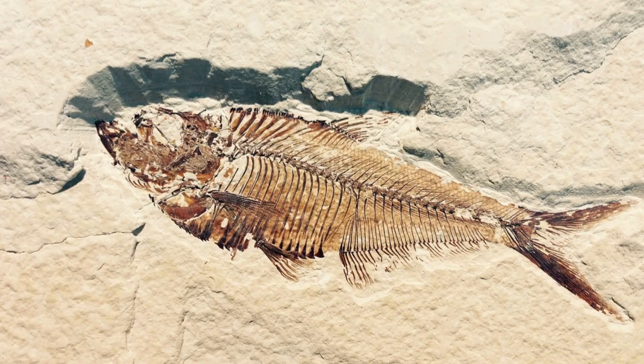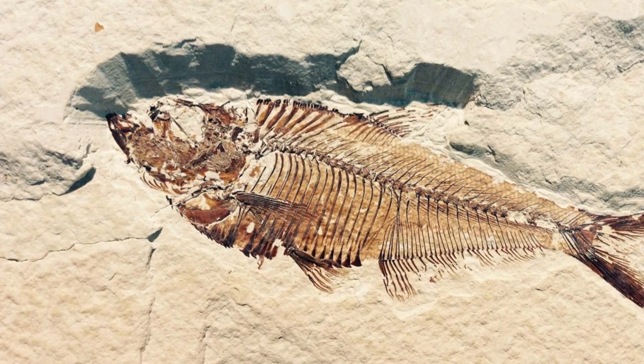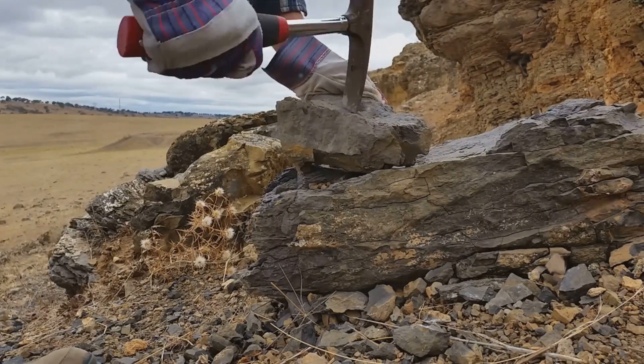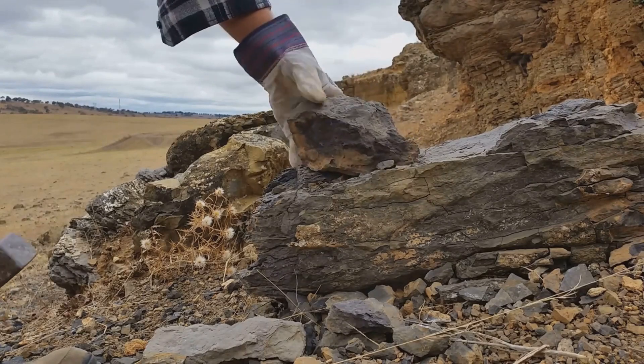As eons pass, minerals within the sediment slowly but surely start to seep into the remains. This is no quick process — it's a gradual dance of time and chemistry, transforming the organic into the inorganic, turning bone into stone, creating a fossil.